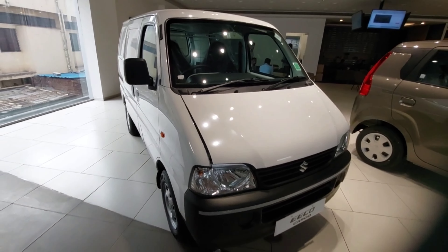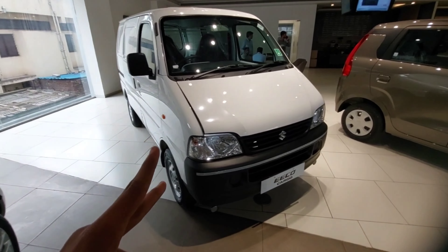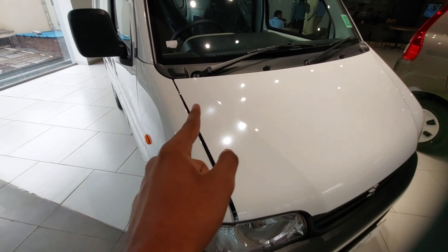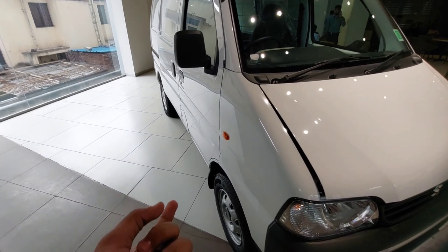The 1.2 litre petrol engine produces about 72 bhp of power and 101 Newton metres of torque at 3000 rpm, mated with a five-speed manual gearbox.